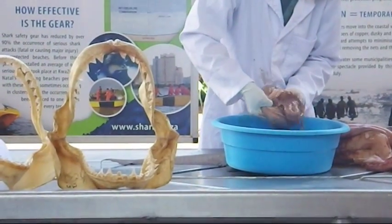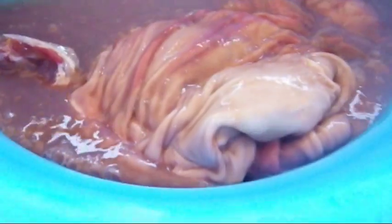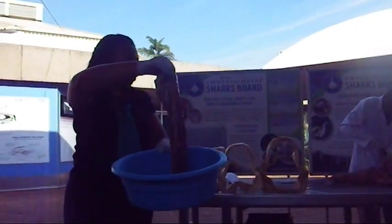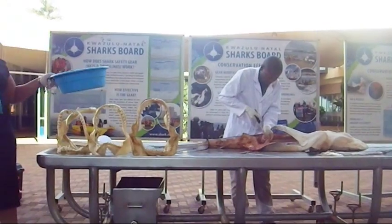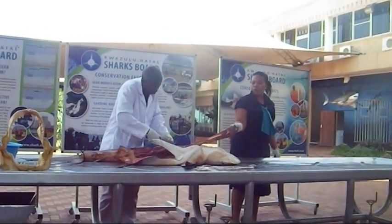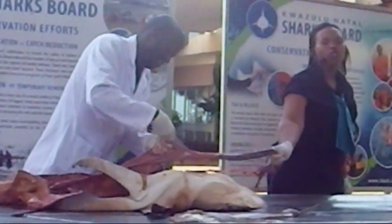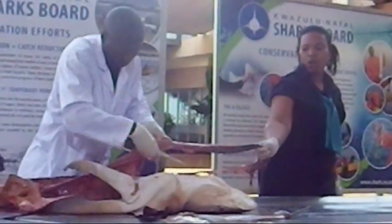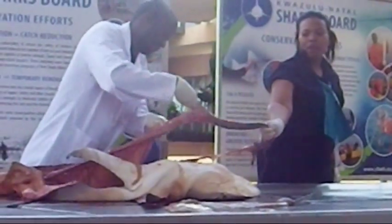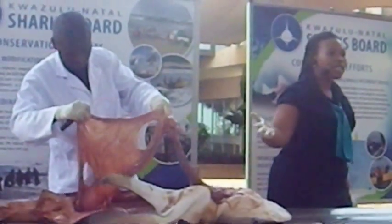Last year we dissected a dusky shark — this was a female. Now we're going to look at the intestine of the shark. Different sharks have different intestines. If it was a great white, mako, or ragged-tooth shark, the intestine wouldn't be thin and long, but would be short and feature a spiral valve with a lot of internal folds. So they don't have large and small intestines like human beings.